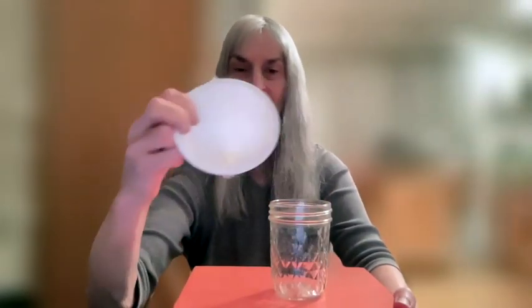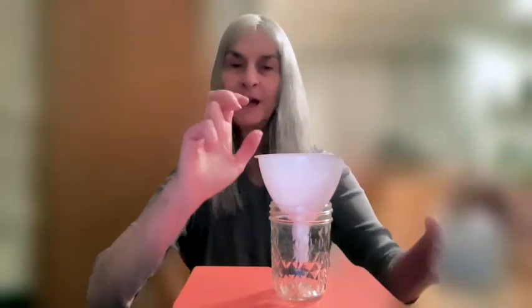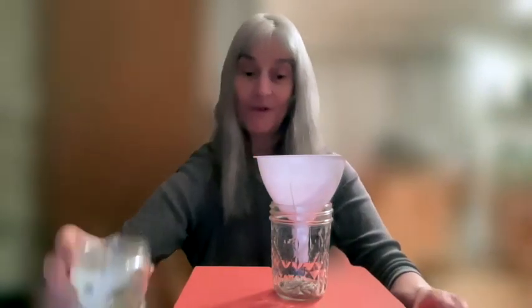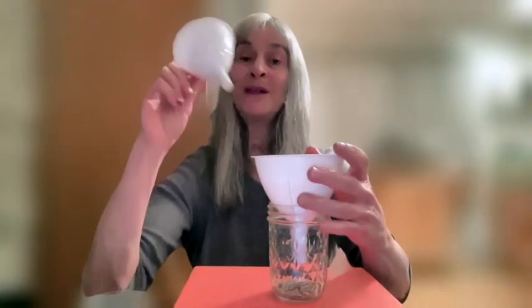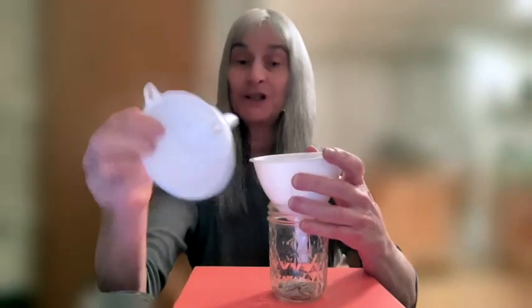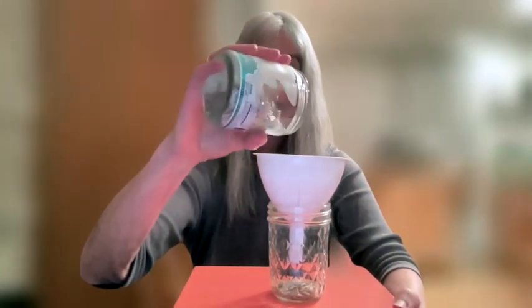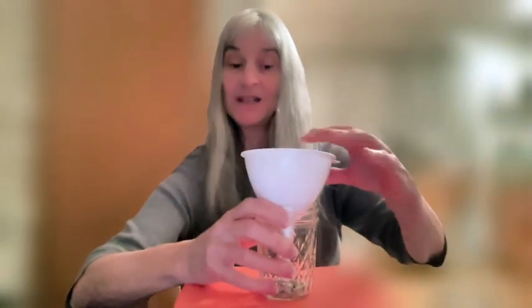What happens when you have a full-size funnel and you pour sunflower seeds down in it? They fall through to the bottom. Now what happens if something causes the funnel to be jammed up somehow? I'm going to put a smaller one inside the bigger one and pour the same sunflower seeds in it. Well now, can you see those seeds can't fall down inside? This is what happens when your atlas is out of alignment.